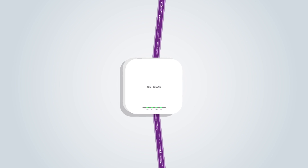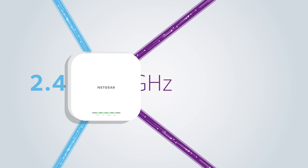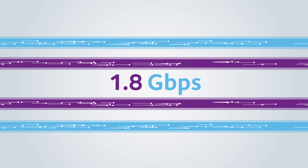Equipped with two Wi-Fi 6 streams for the 5 GHz band and two Wi-Fi 6 streams for the 2.4 GHz band, this dual-band 4-stream system means each unit is capable of delivering an amazing 1.8 Gbps of data throughput.